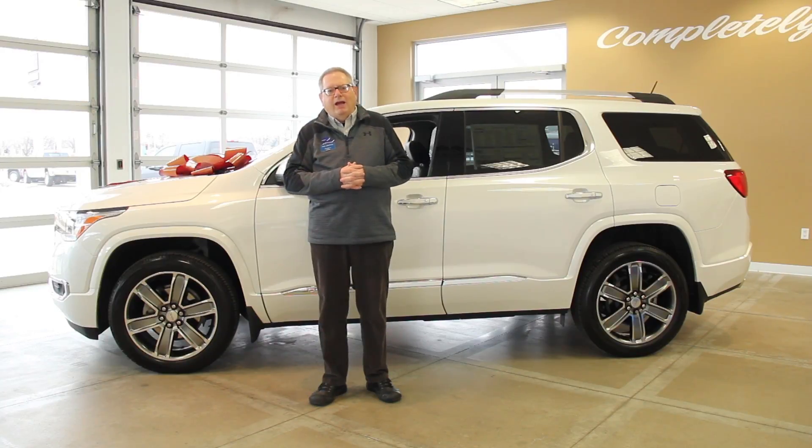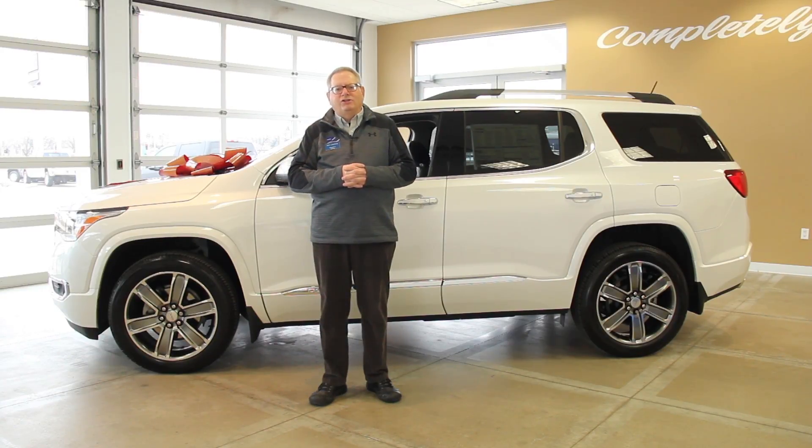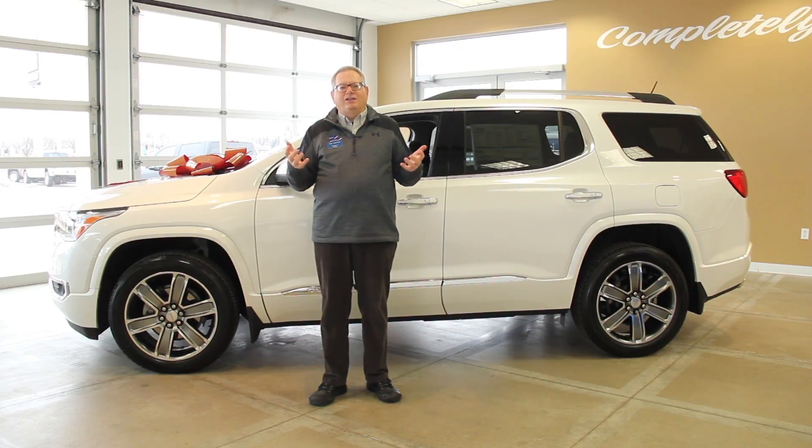We want to welcome you guys — come on in for a test drive here at Zimbrick Buick GMC West. Again, be sure to ask for Phil Leoteau, and we'll see you next time.